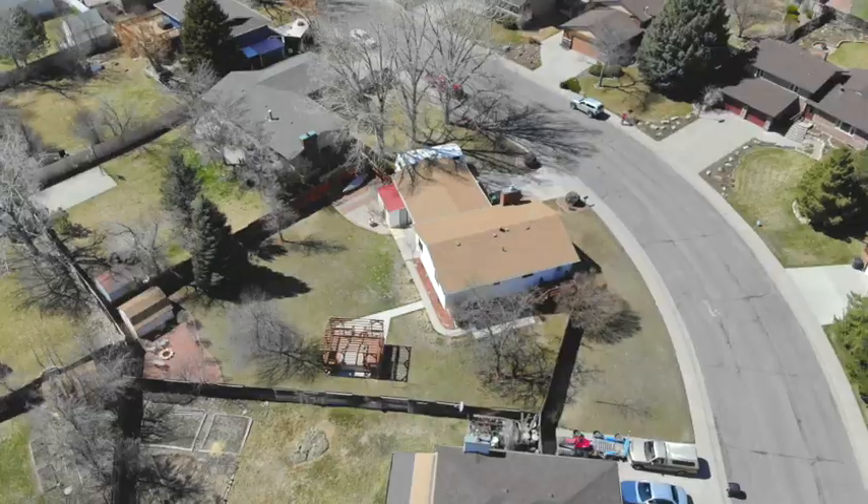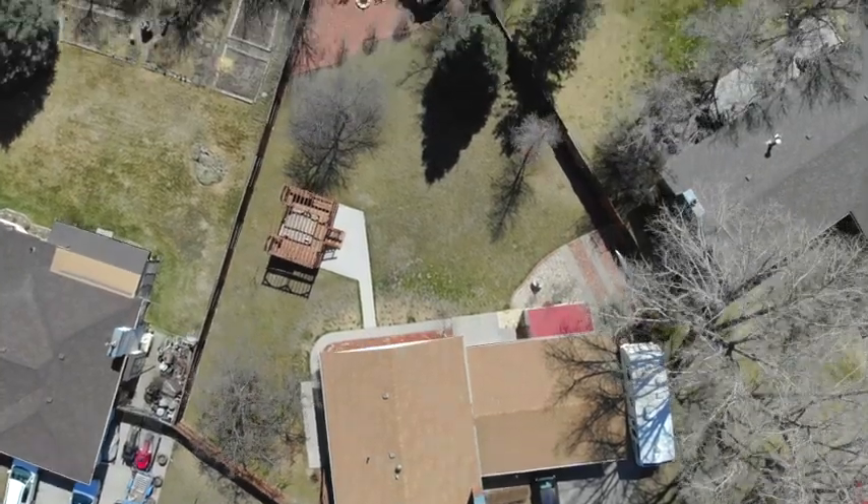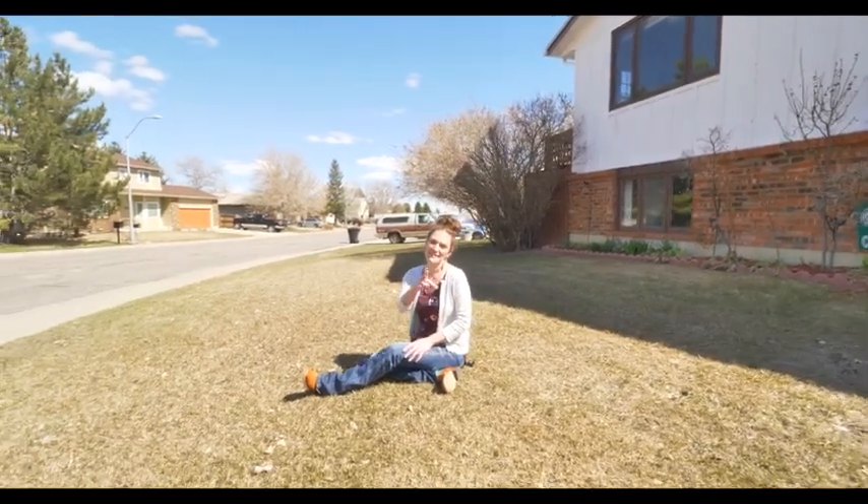One more thing — the grass is going to be green soon and you are going to be glad you bought this house. It is going to go fast, so call or text us today. Remember, we want you to love where you live. Make it a great home buying and selling day. See you soon.